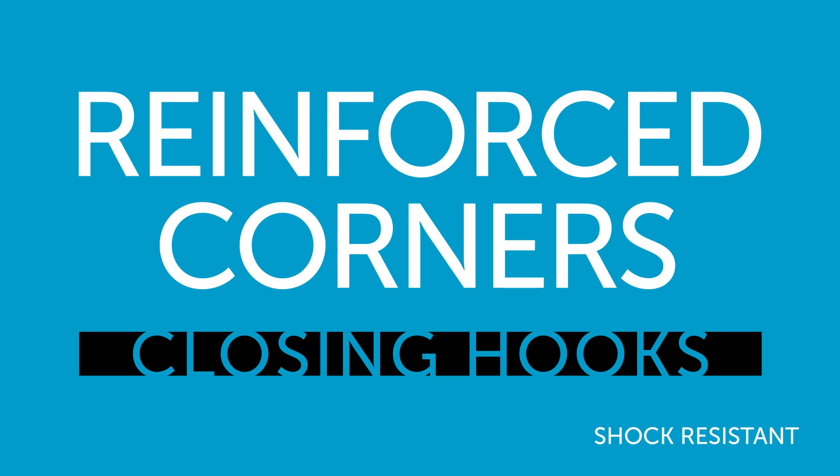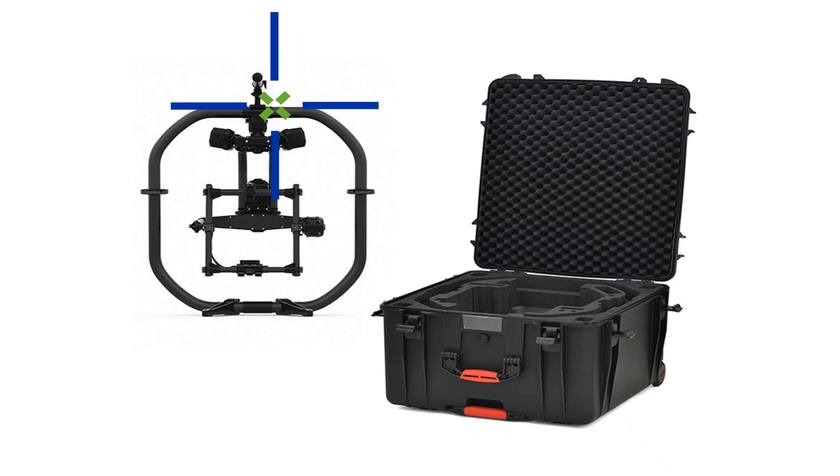This HPRC case has been called unbreakable. And there it is — the HPRC Movie Pro Case. Get yours from HeliGuy today.